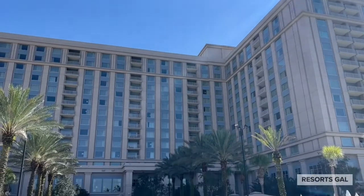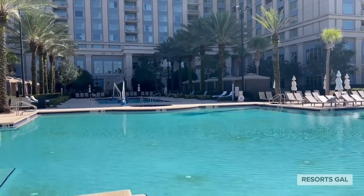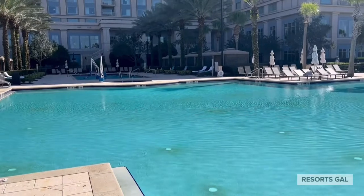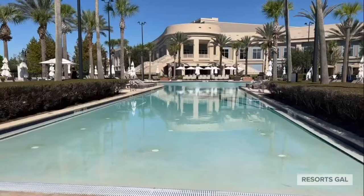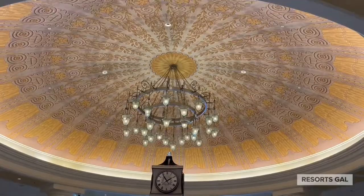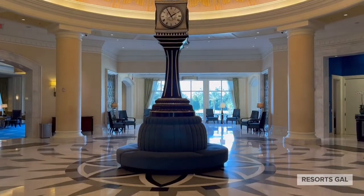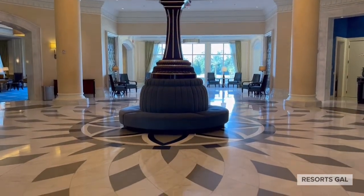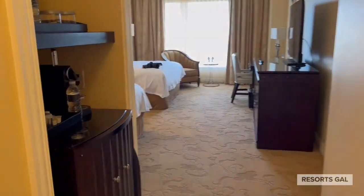The Waldorf Astoria is a stunning hotel. It has a beautiful swimming pool and there's also a nearby golf course. Here's a quick peek inside the hotel's lobby.